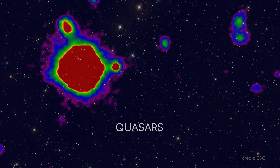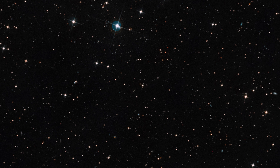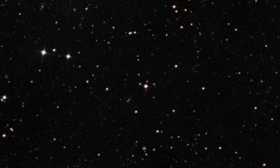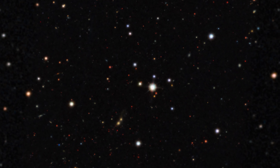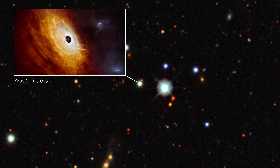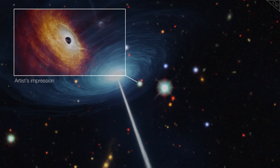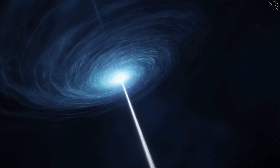Even with the catchy name, it took astronomers and physicists nearly 30 years to really pin down what these quasars were. And unfortunately, it's probably not alien radios, although the real answer is still extremely fascinating. It turns out that the explanation centres around black holes — and not just ordinary black holes, but supermassive black holes that can be millions or even billions of times the mass of the Sun.